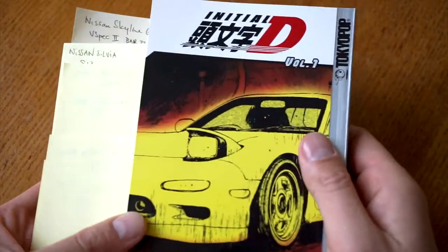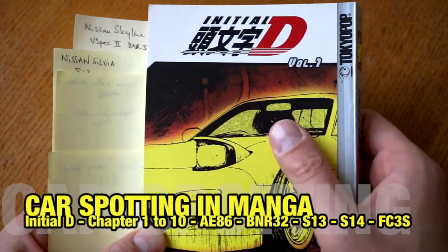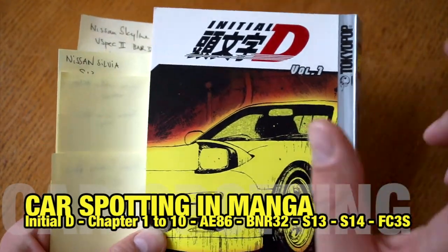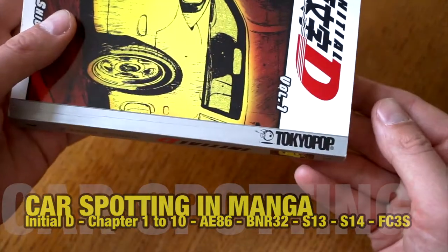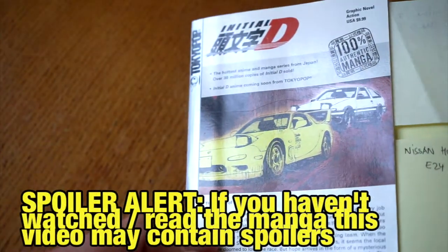Hey, welcome to another Bombay video, my name is Art. Today we have another manga reading episode, and manga reading means basically identifying cars in manga. Today is Initial D, first volume by Tokyo Pop. This is the American version of Initial D — that's the version that I've got.